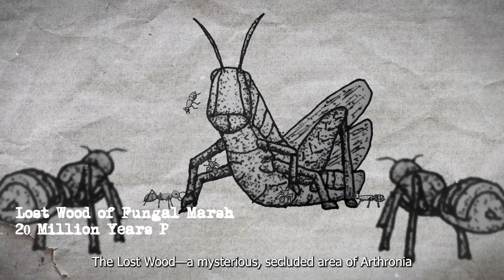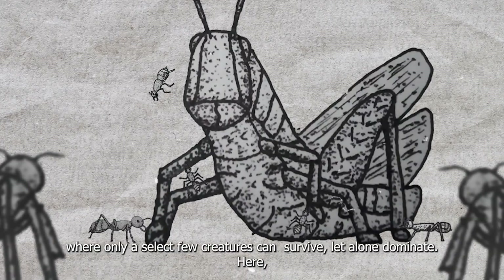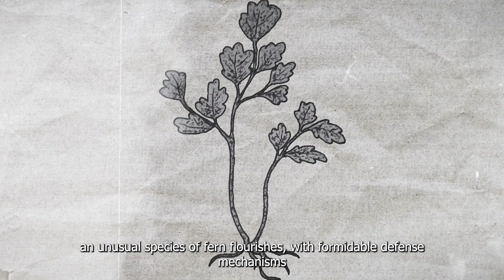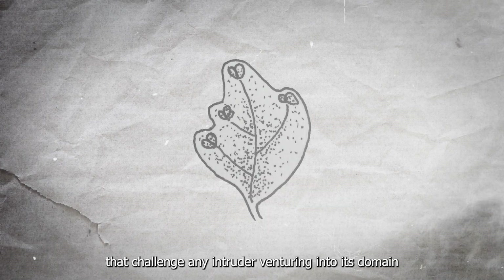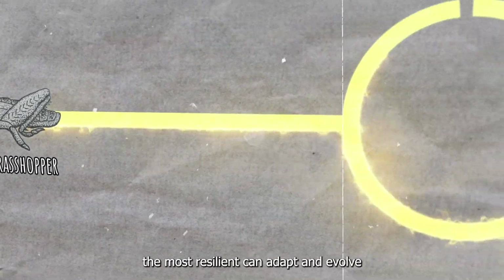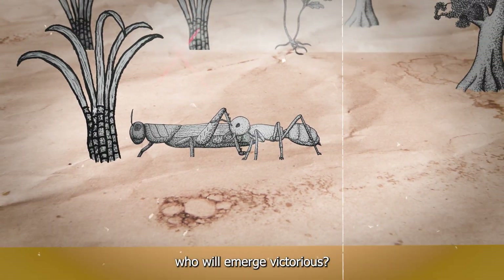The Lost Wood — a mysterious, secluded area of the Arthornia where only a select few creatures can survive, let alone dominate. Here, an unusual species of fern flourishes with a formidable defense mechanism that challenges any intruder venturing into its domain. This shadowy forest has become the ultimate proving ground where only the most resilient can adapt and evolve. But in this relentless battle for survival, who will emerge victorious?